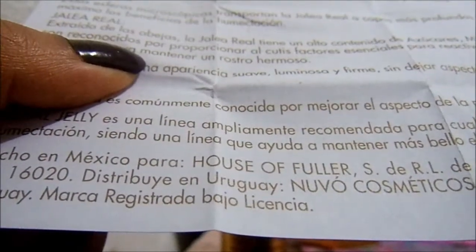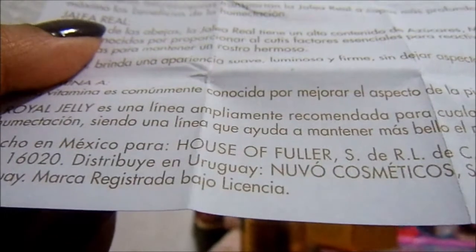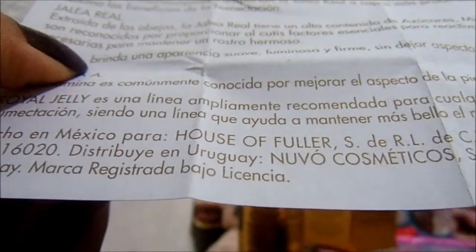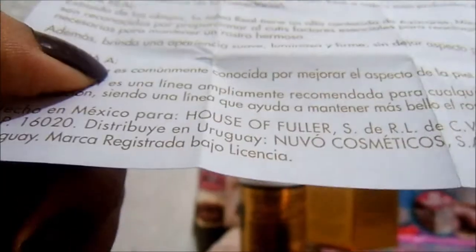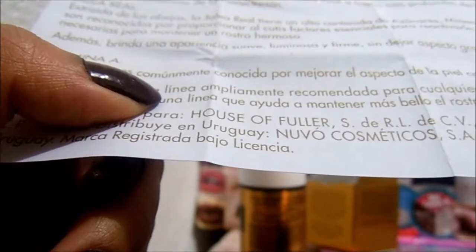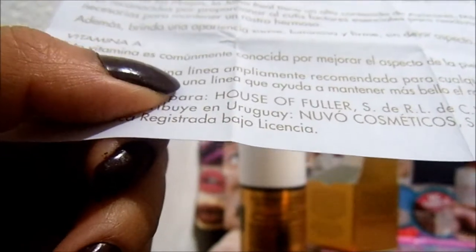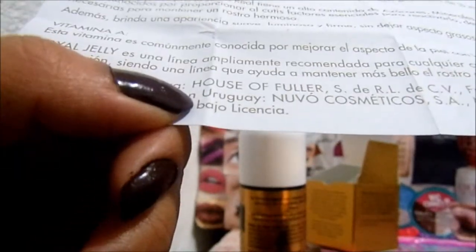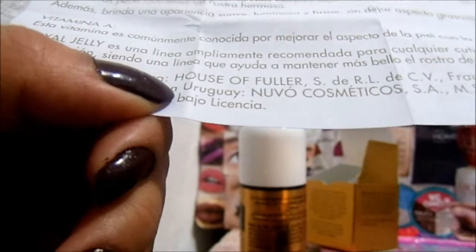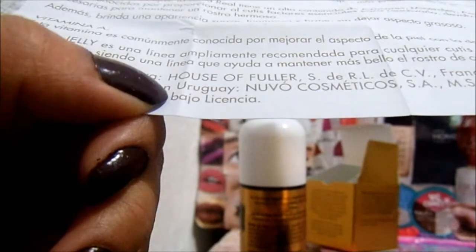Jalea real extraída de las abejas: tiene un alto contenido de azúcares, minerales, aminoácidos y vitamina B, los cuales son reconocidos por proporcionar al cutis factores esenciales para reactivarlo, devolviéndole la elasticidad y humectación necesarias para mantener un rostro hermoso. Además, brinda una apariencia suave, luminosa y firme sin dejar aspecto grasoso. Vitamina A: esta vitamina es comúnmente conocida por mejorar el aspecto de la piel con la dosis indicada de humectación. Royal Jelly es una línea ampliamente recomendada para cualquier cutis que esté buscando protección, prevención y humectación.